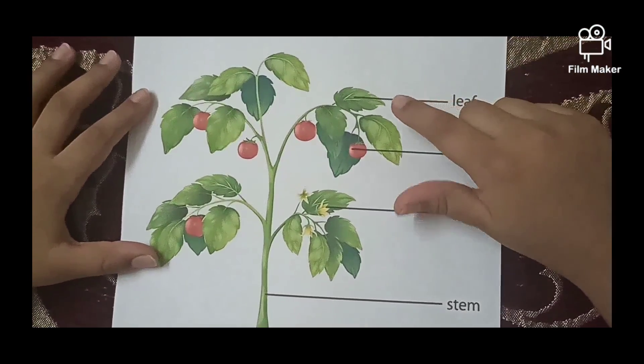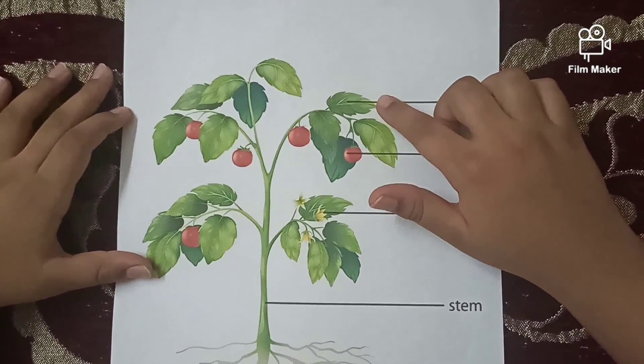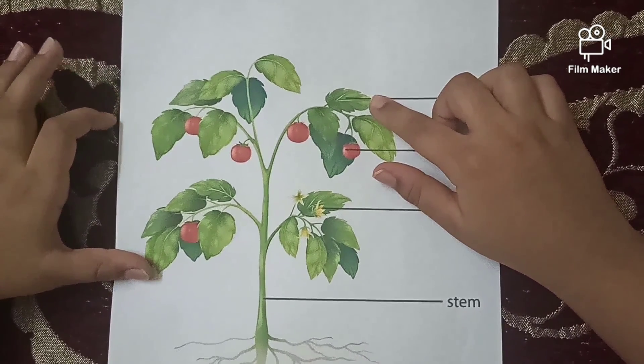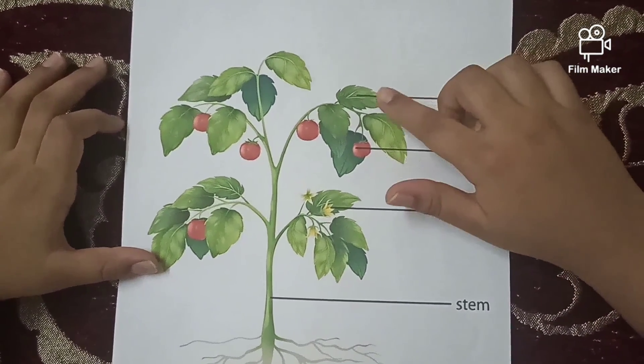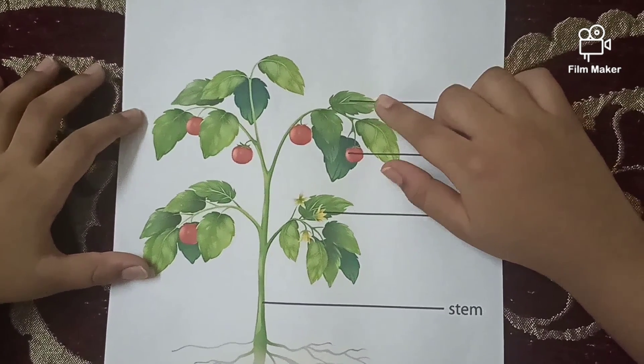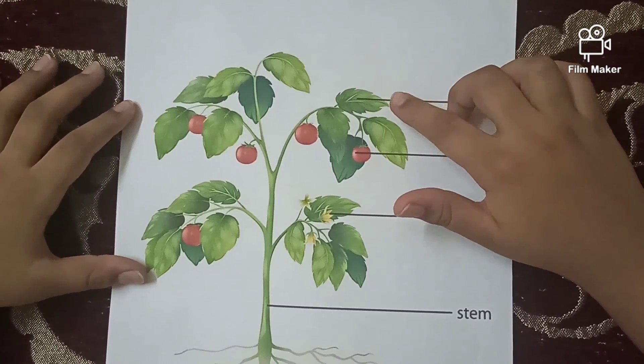The next part of the plant is leaf. Leaf is the green part of the plant, and we call the leaf the kitchen house of the plant. Leaf needs sunlight, air, and water to prepare the food.